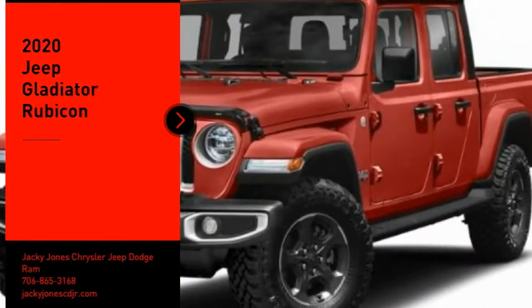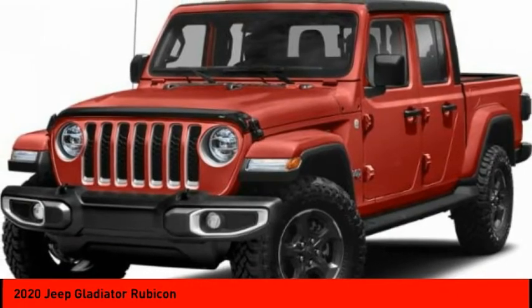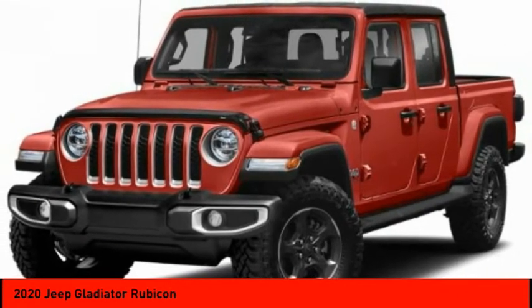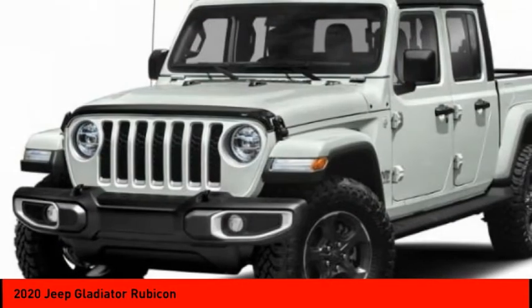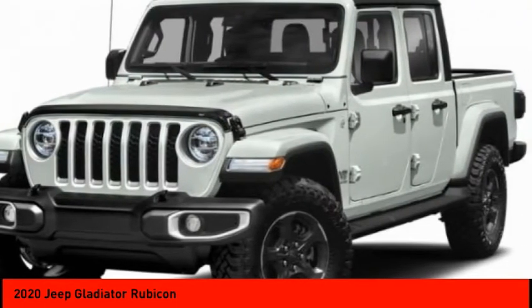Come test drive the 2020 Gladiator. The Jeep Gladiator is just the off-road truck that Jeep fans have been waiting on. Enjoy the functionality of a truck while retaining the off-road capability. You'll fall in love with this Jeep Gladiator.